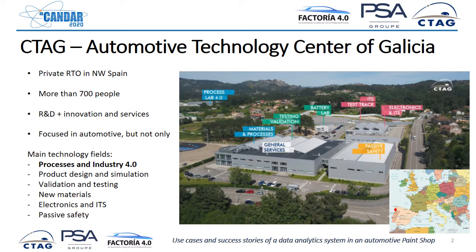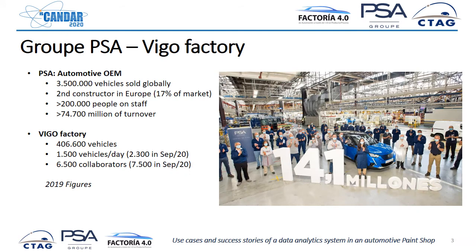I come from the Processes and Industry 4.0 department. In this work, people from the PSA group of the Vigo factory have also participated. PSA, as you know, is a worldwide-known automotive OEM with more than 3.5 million vehicles sold globally. Last year it was the second constructor in Europe with more than 200,000 people on the staff, and specifically the Vigo factory, which is in northwest Spain very close to CTAG, is manufacturing almost half a million vehicles every year.